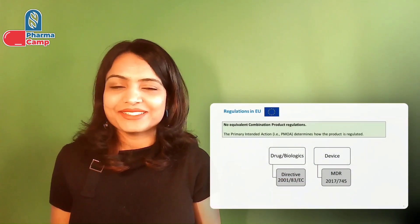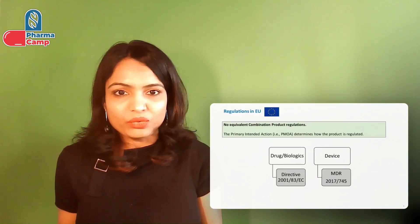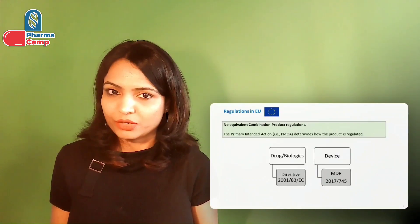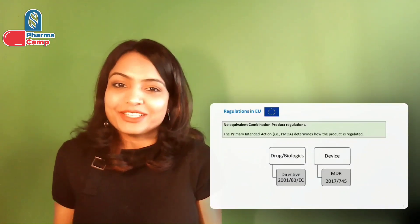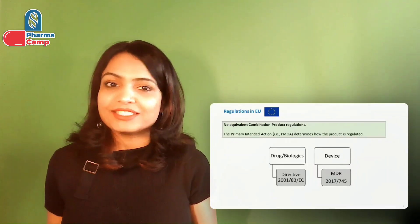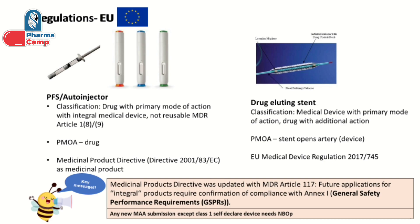Do you remember from the first video of this series how the regulation of combination products is different in the EU compared to the US? In the US there is a separate regulation related to combination products, but there is no equivalent regulation in the EU. In the EU, these products are either regulated under medicinal product regulation or under the medical device regulation, depending on the primary mode of action. I also took two examples — the first was a pre-filled syringe and auto-injector, and the second was a drug-eluting stent.